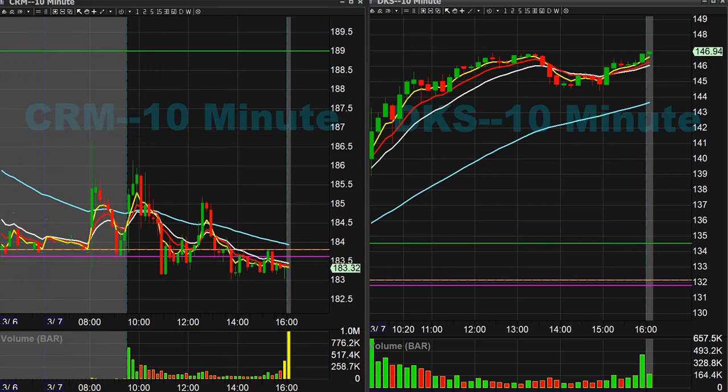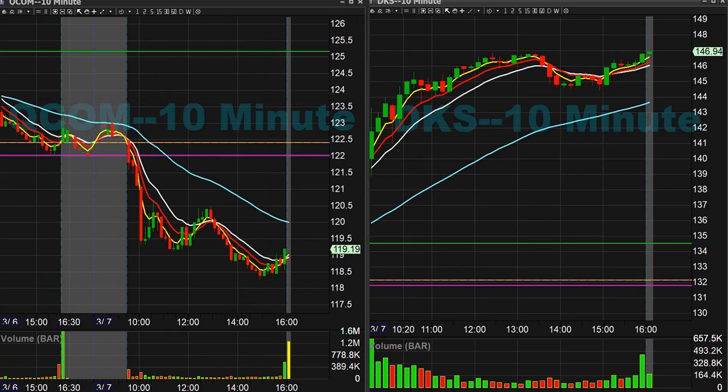We did do a CRM short for like 40 cents as well — keeping things really close and tight to the chest today. Qualcomm short for 70 cents. Yeah, that's it on the equity side.